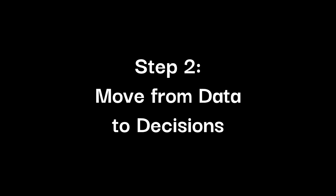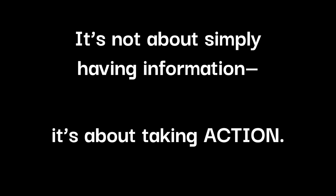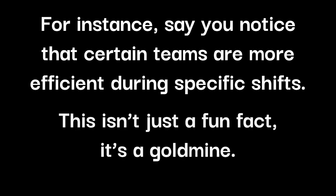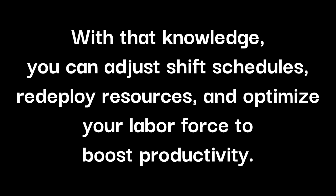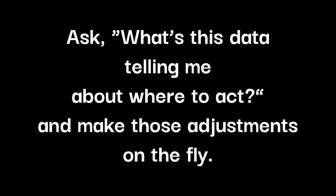Step 2: Move from data to decisions. Let's take it a step further. Collecting data is one thing, but it's what you do with that data that counts. It's not about simply having information — it's about taking action. For instance, say you notice that certain teams are more efficient during specific shifts. This isn't just a fun fact. It's a goldmine. With that knowledge, you can adjust shift schedules, redeploy resources, and optimize your labor force to boost productivity. Data is a guide, not a report card. The key is to treat it as a living tool that shapes your daily decisions and long-term strategy. Ask: what's this data telling me about where to act? And make those adjustments on the fly.